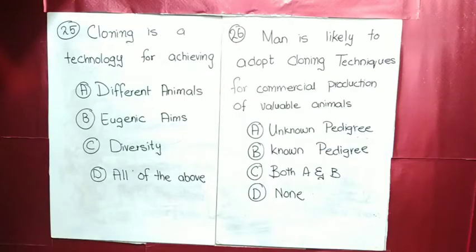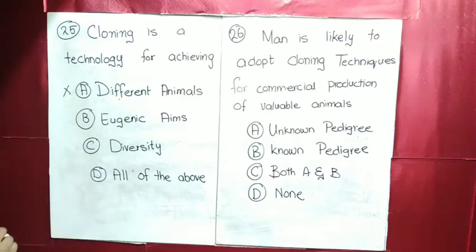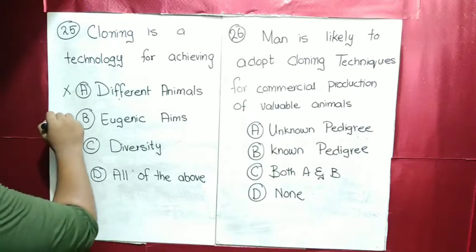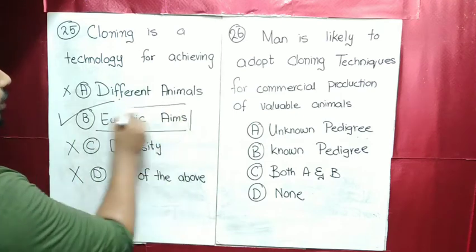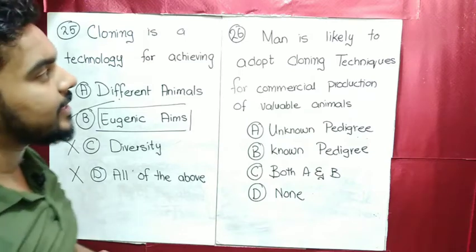MCQ number 25: cloning is a technology for achieving different animals, eugenic aims, and diversity — all of the above. But cloning is not used for producing different animals or diversity. The correct answer is eugenic aims — producing the same normal offspring.